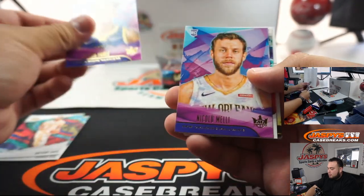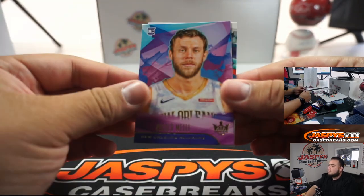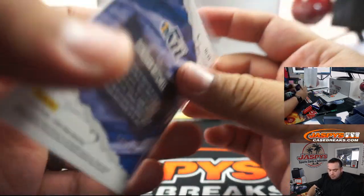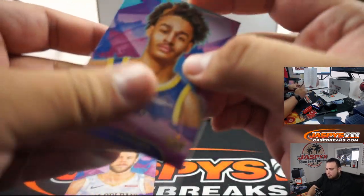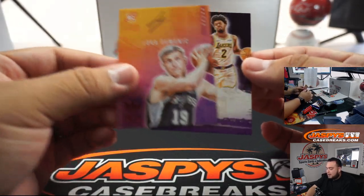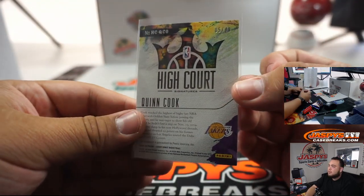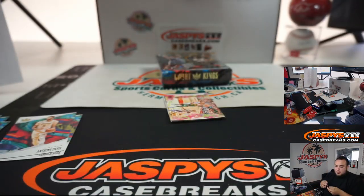Jordan Poole. Nicolo Melli. And a Donovan Mitchell numbered to 149. Lucas Savnick autograph — and I was trying to show Quinn Cook first. Lakers, second to last by Mojo, number 249. And then Lucas Savnick rookie autograph, number 299 for the Spurs, going to Gabe.